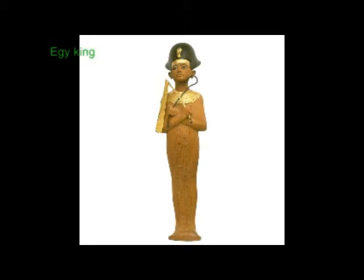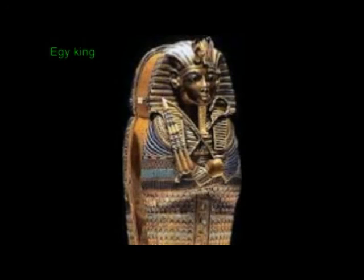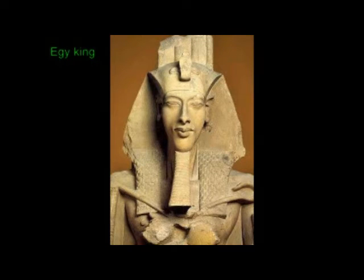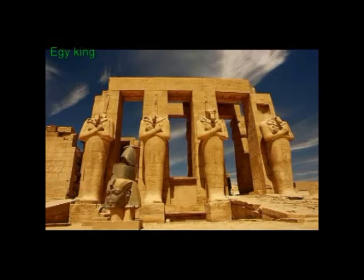The earliest example of a crook, or Heka scepter, comes from Abydos in the tomb listed as U-547, dated to the late Naqada II period. This scepter, made of limestone, was found fragmented, but a complete scepter made of ivory was found in another Abydos grave, the one listed as Tomb U-J. This is the largest tomb of Abydos found to date. The earliest representation of a king carrying the crook is a small statue of Ninetjer from the Second Dynasty.